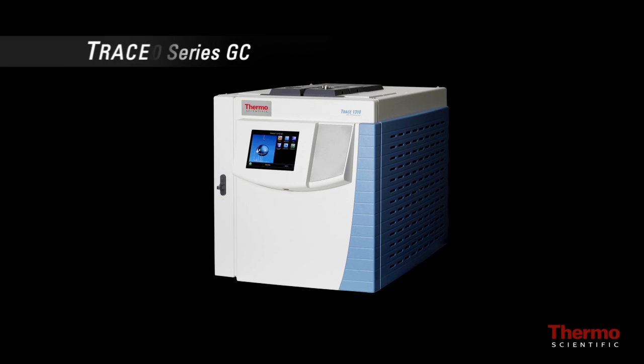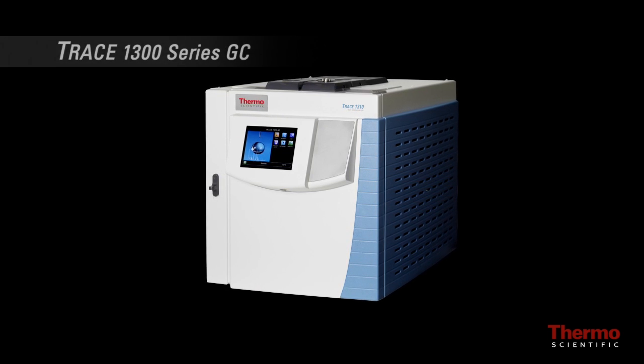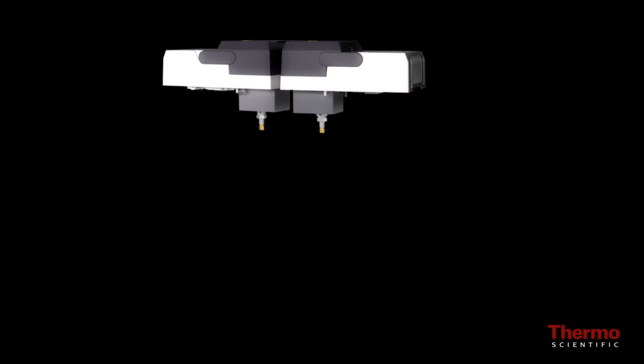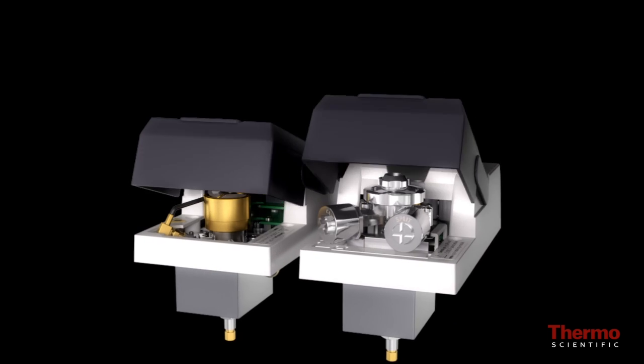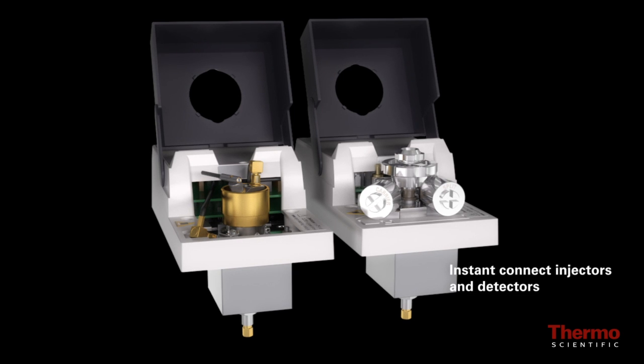Introducing the Thermo Scientific Trace 1300 series GC. The Trace 1300 is the first gas chromatograph to feature user-exchangeable miniaturized instant connect injectors and detectors that redefine usability in routine and high throughput laboratories.